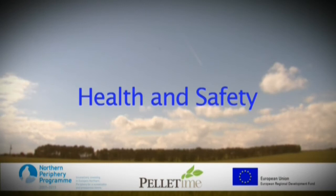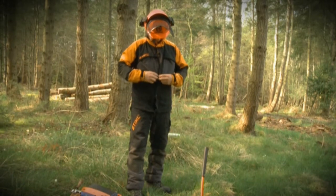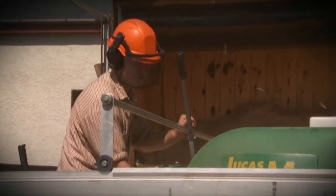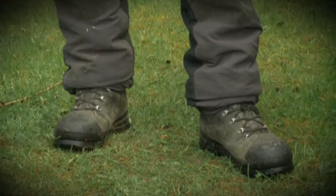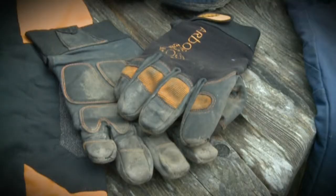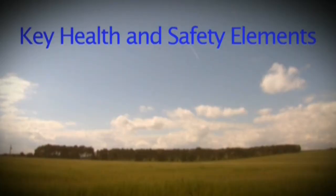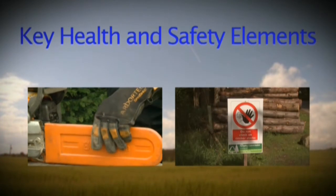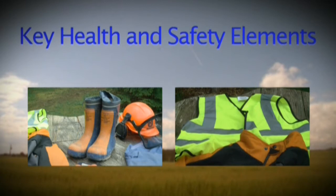Health and safety. Working with trees and timber is a hazardous activity and making sure you are properly equipped is essential. The key items of PPE include safety boots, chainsaw trousers and jacket, ear defenders, hard hat ideally with a visor, gloves. A high vis vest is always a good idea. As we progress through this DVD, we'll highlight key health and safety elements at each section as a reminder of what should be worn when undertaking the activities.